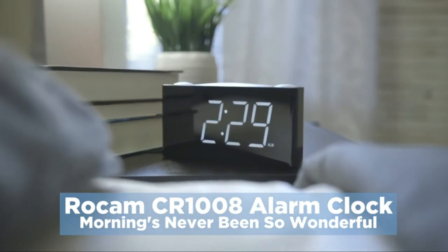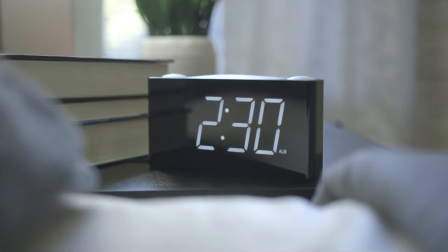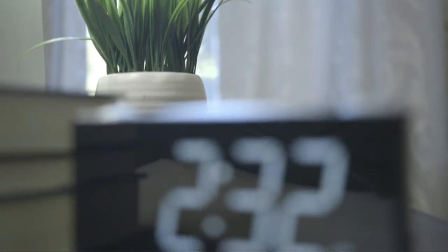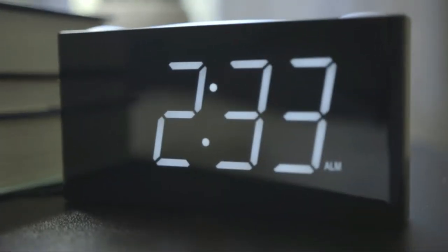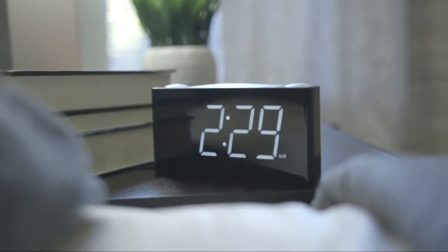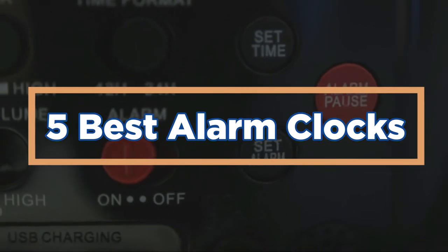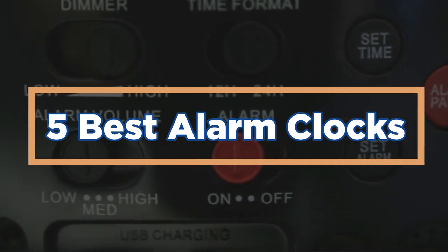An alarm clock is a simple device that can improve your quality of life. You can use an alarm clock to wake up earlier, minimize distractions during the early morning hours, or get a good night's sleep. There are many different types of alarms, and you can select one that best suits your needs. In today's video, we will show you the top 5 best alarm clocks. So, let's get started.